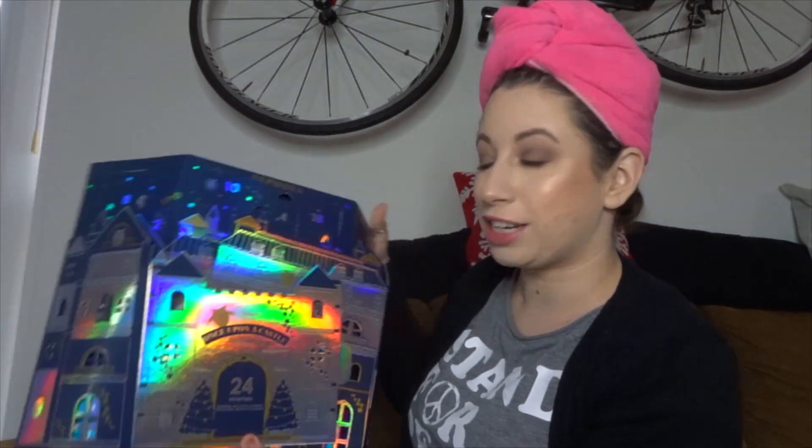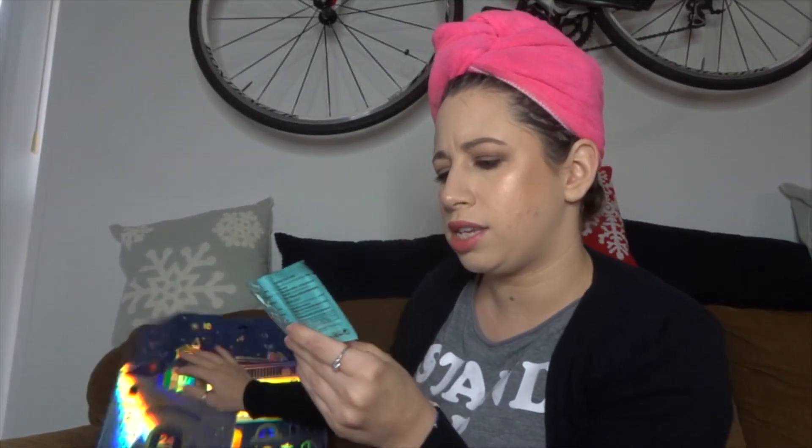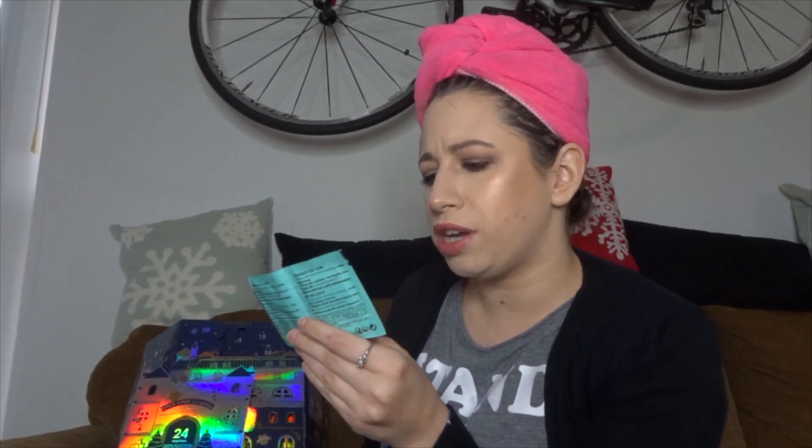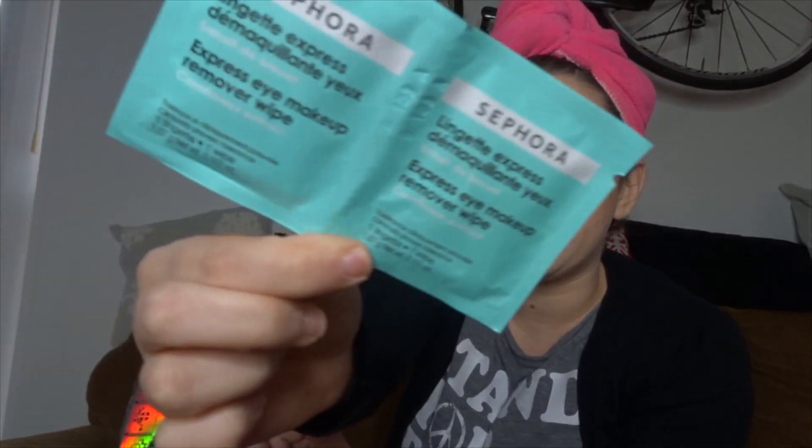Next, we have the Sephora Collection calendar. Day 23 is up here. I feel like this is something I already got — this is the Express Eye Makeup Remover Wipes. We definitely got a two-set of these already on this calendar. I mean, I'm not mad — I actually already used the set that came in this calendar, but I'm fairly certain this is the exact same set. That's kind of weird.